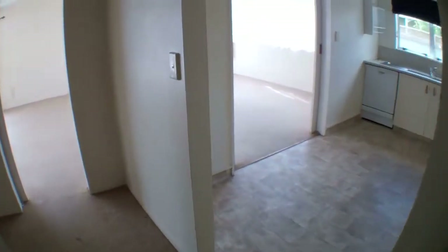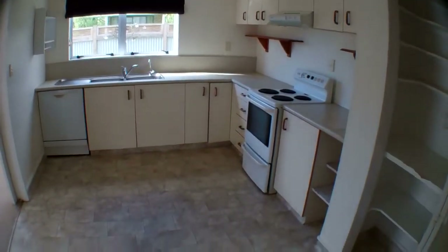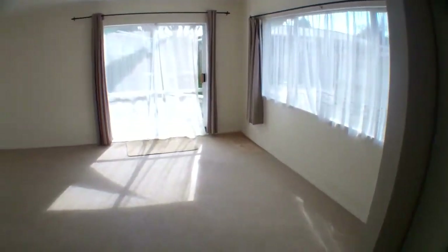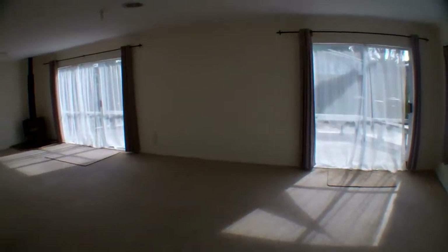When we walk in downstairs to the right, we've got the kitchen, and then a really big open lounge dining area with a fireplace and ranch sliders that open up onto a nice sunny deck.